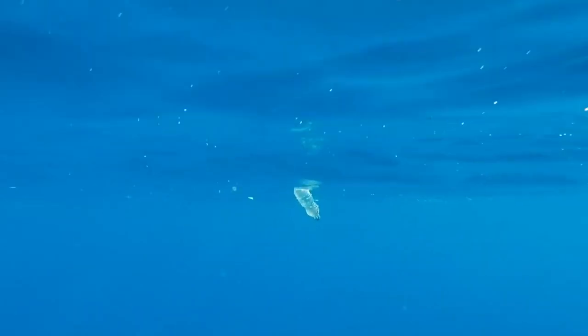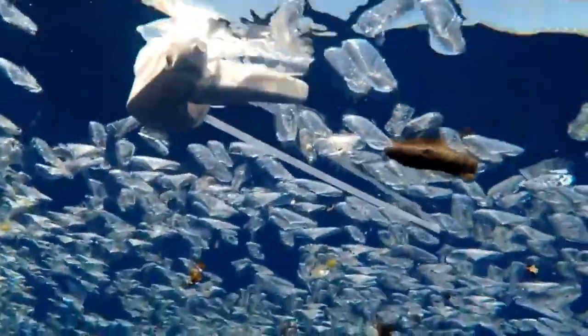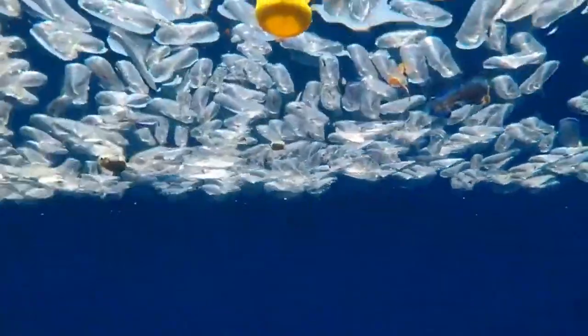Such remarkable fauna diversity coexists in the sanctuary with very high levels of human pressure. According to the last report from WWF, the sanctuary is the most affected area by plastic pollution in the Mediterranean Sea, with the highest concentration of plastics at 1.3 million fragments per square kilometer, comparable to those found in the oceanic garbage patches.